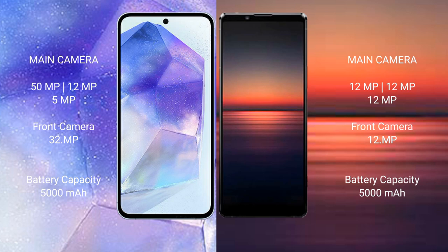Samsung Galaxy A55 has a 5000mAh battery with 25W fast charging support. Sony Xperia 1 Mark 4 also has a 5000mAh battery with 30W fast charging support.